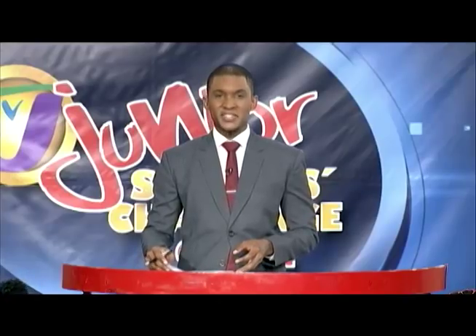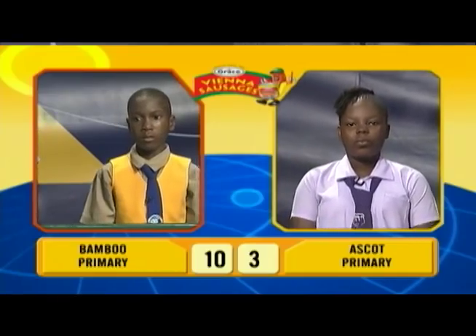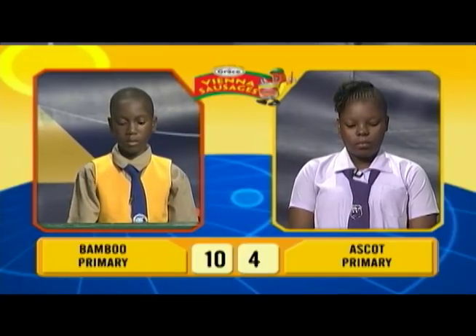We'll now move on to our second face-off in science. This will be between Akilah Malcolm of Ascot Primary and Janil Graham of Bamboo Primary. Akilah, pneumonia is a disease that affects what organ in the body? The lungs. Correct. Place this food chain in the correct order: lion, grass, zebra. Grass, zebra, lion. Correct.